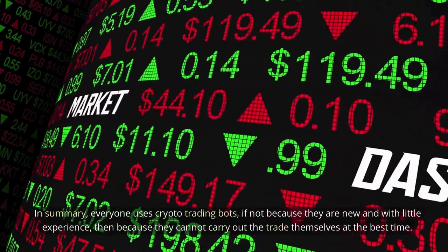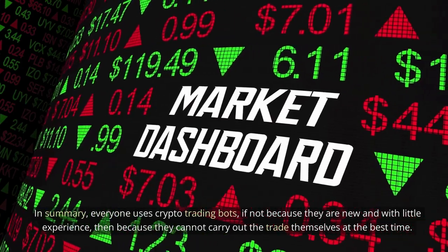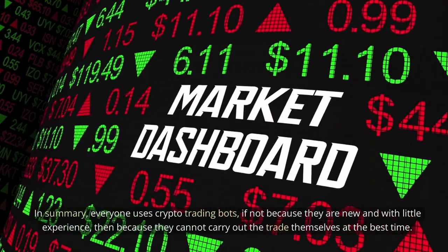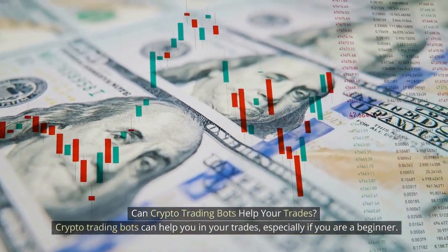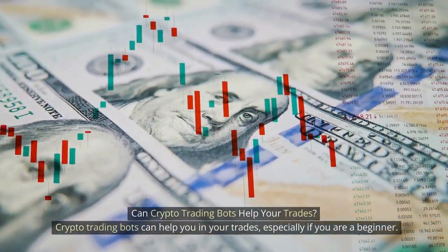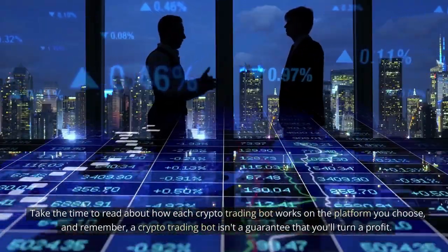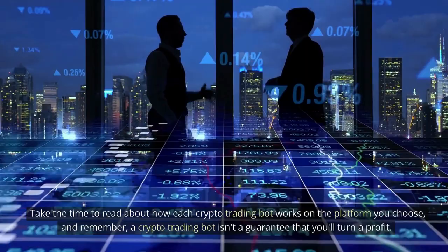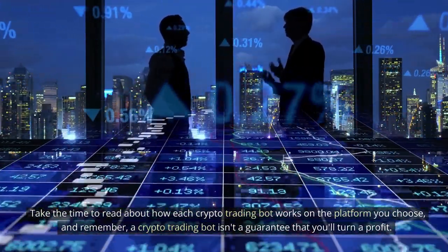In summary, everyone uses crypto trading bots — if not because they are new and with little experience, then because they cannot carry out the trade themselves at the best time. Crypto trading bots can help you in your trades, especially if you are a beginner. Take the time to read about how each crypto trading bot works on the platform you choose, and remember, a crypto trading bot isn't a guarantee that you'll turn a profit.